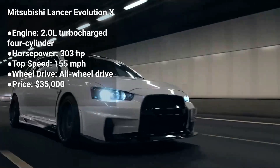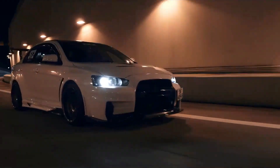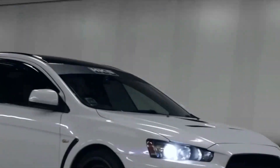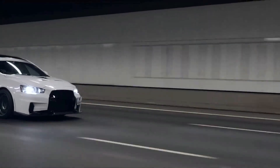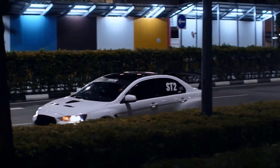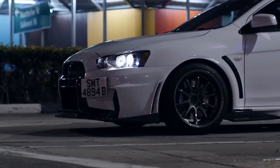The Mitsubishi Lancer Evolution X is the final generation of the Lancer Evolution. It's powered by a 2.0-liter turbocharged four-cylinder engine that produces 303 horsepower. The Lancer Evolution X is a five-seater sedan with a manual transmission, and it's known for its rally-inspired performance and all-wheel drive system.